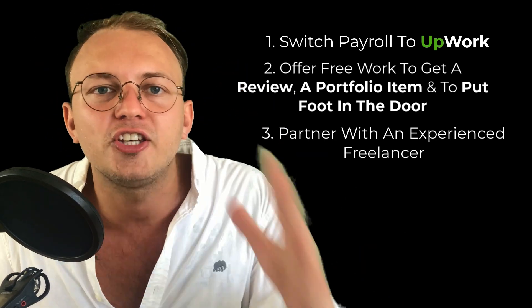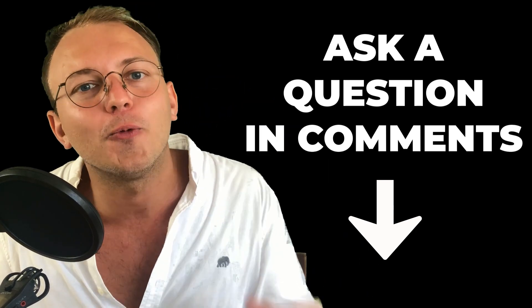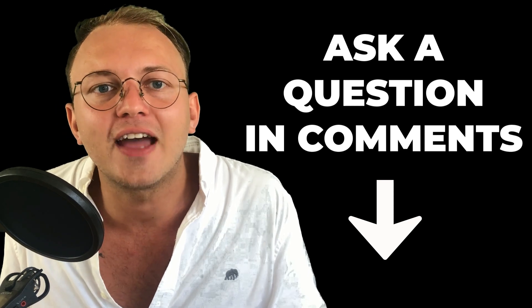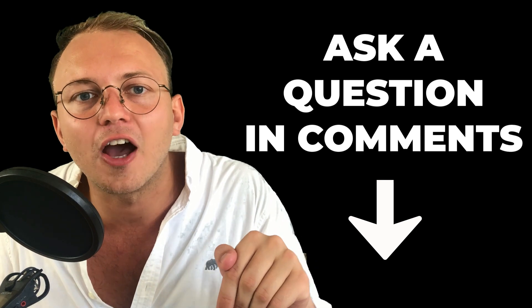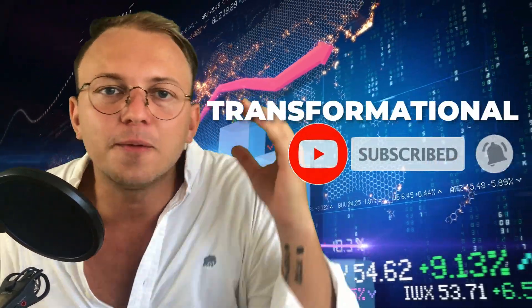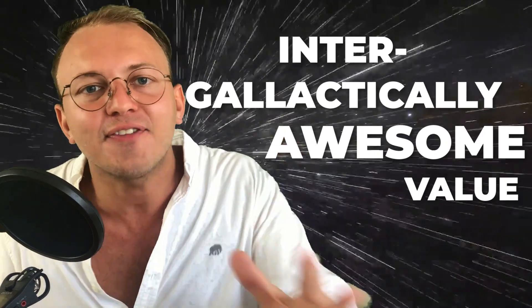The most important thing you should do is ask me questions in the comments — what else you're not sure about when it comes to Upwork, your freelancing business, or entrepreneurship. Ask me below because I answer comments every day, and if they're good questions I'll even make a video. Subscribe to this channel because I'm going to be providing loads of transformational, intergalactically awesome value for you every single day.